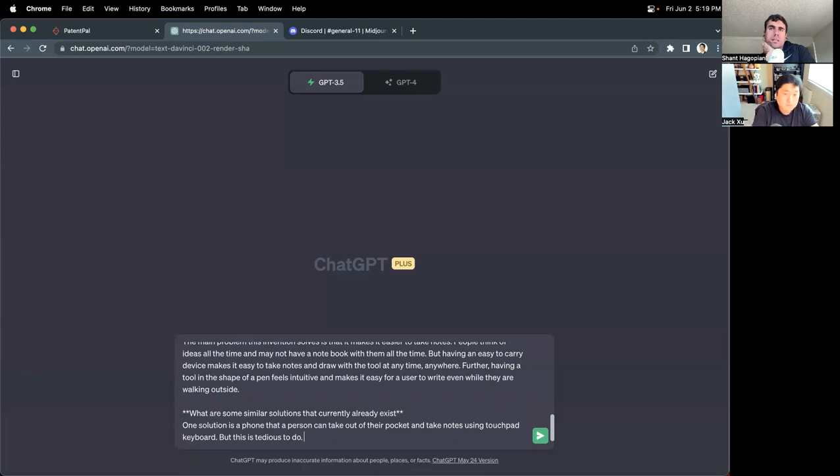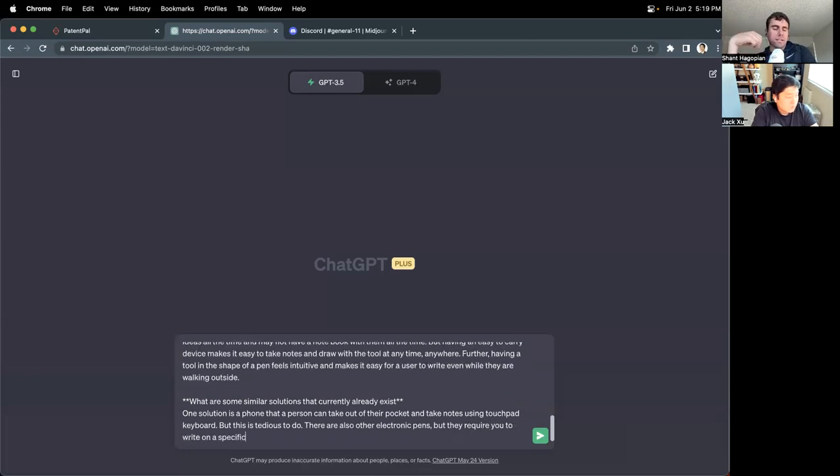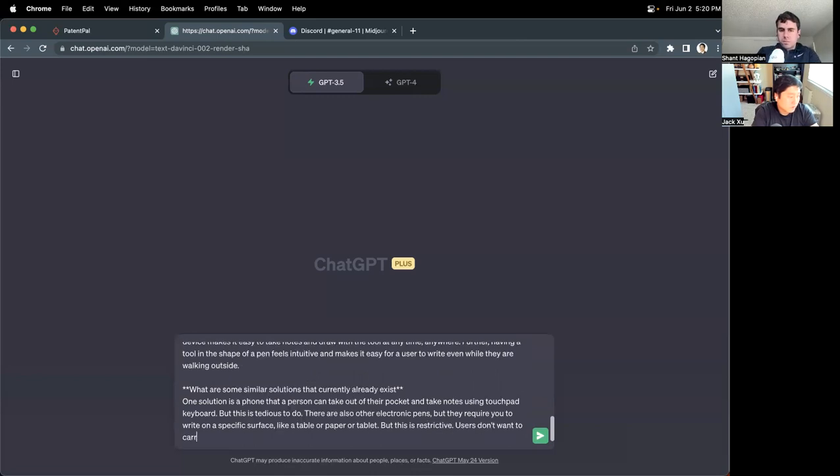Another electronic solution: there are other electronic pens, but they require you to write on a specific surface. It's almost like the surface is recognizing what you're writing rather than the tip of the pen — like a table, paper, or tablets. But this is restrictive; users don't want to carry a surface with them, they just want to take the pen.